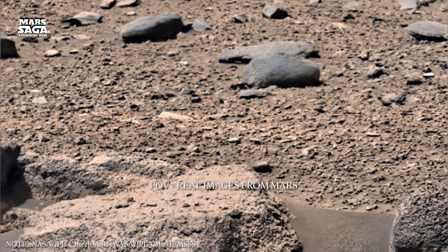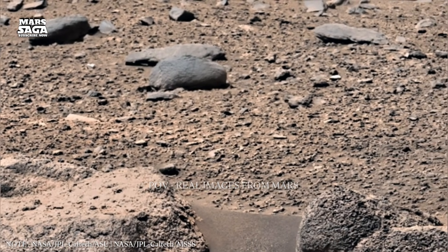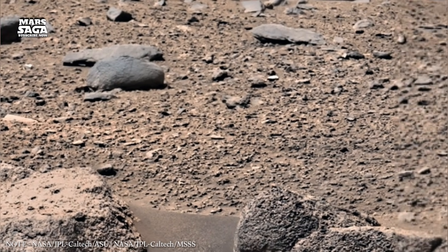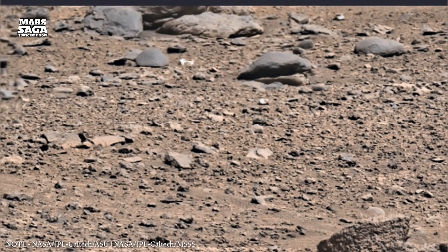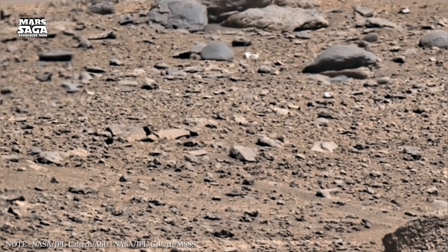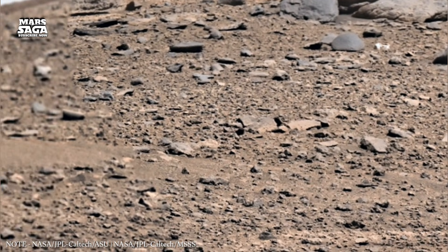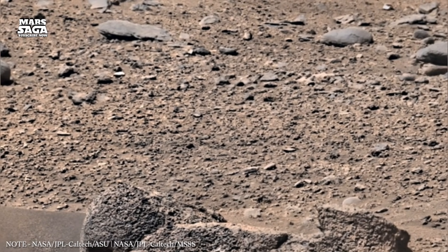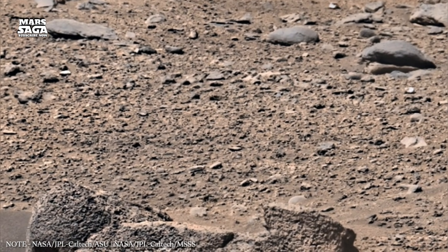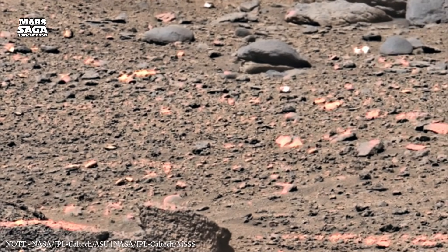Welcome back to Mars Saga, where we uncover the silent history written across the surface of the Red Planet. In this episode, we turn our focus toward one of the most overlooked yet powerful forces that shaped Mars into what we see today — not water, not volcanoes, but the invisible shield Mars once had and then lost. This is the story of Mars' ancient magnetic field and how its disappearance changed the fate of an entire planet.